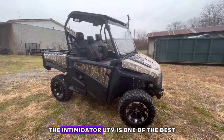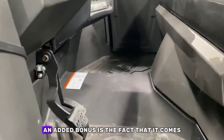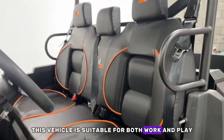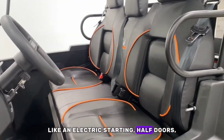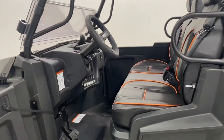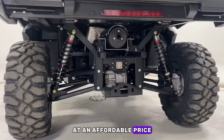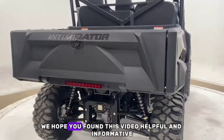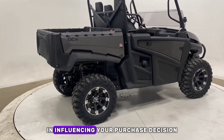The Intimidator UTV is one of the best utility vehicles that you can get today. An added bonus is the fact that it comes at a good price. This vehicle is suitable for both work and play and offers amazing features like electric starting, half doors, 2,500 pounds towing capacity, and more. If you are looking for a UTV to buy for less hilly areas with electricity at an affordable price, the Intimidator UTV is your best bet. We hope you found this video helpful and informative and that it would go a long way in influencing your purchase decision.